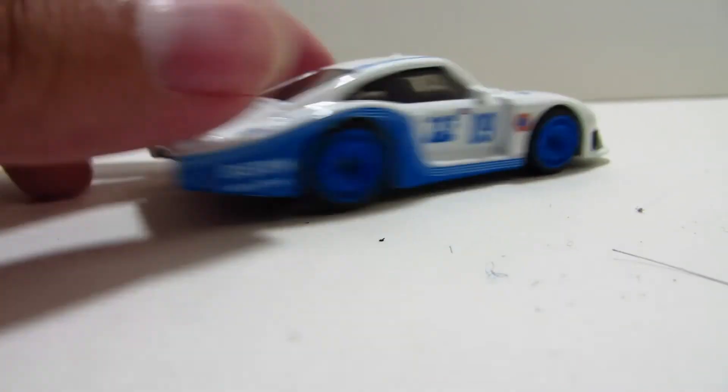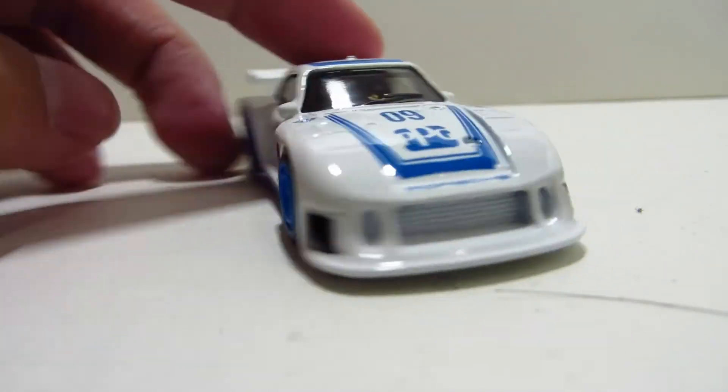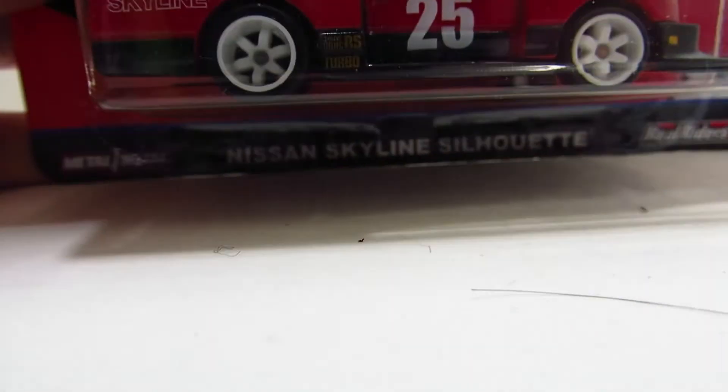I'm pretty sure these are all based on real-life race cars. I might slide in pictures of the real versions, but I don't know — depends if I even have a video editor, because the sale just went off.